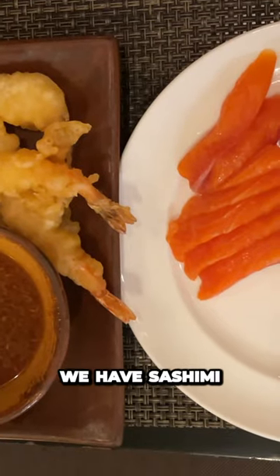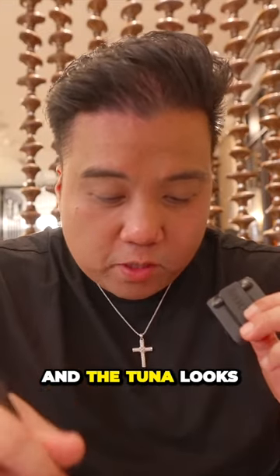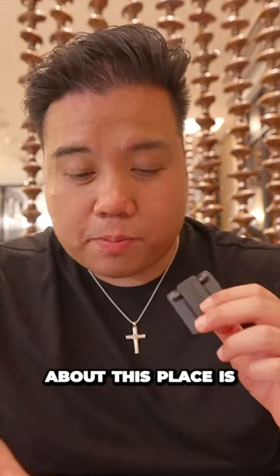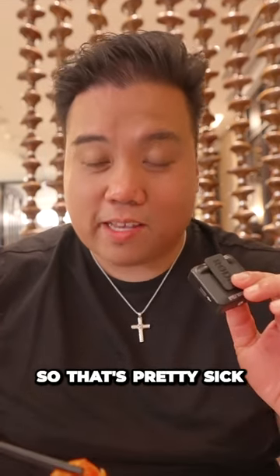Starting off we have sashimi — we got salmon, tuna, and mackerel. The salmon over here looks super fresh and the tuna looks really good, so I can't wait to taste this. The cool thing about this place is that usually in American buffets, you get your plate and get it yourself. Here they just give it to you, so that's pretty cool.